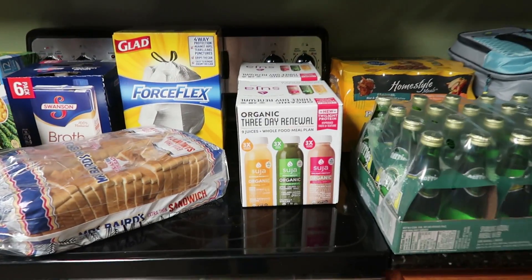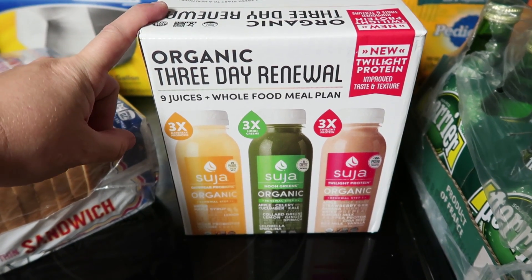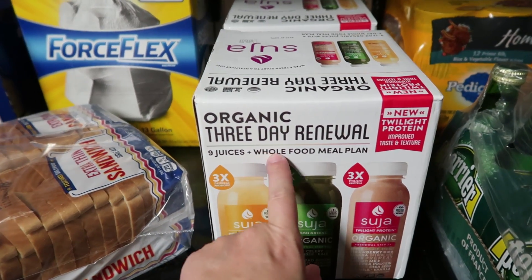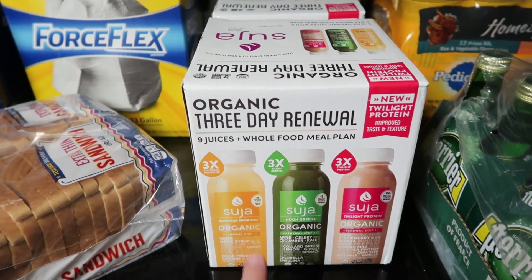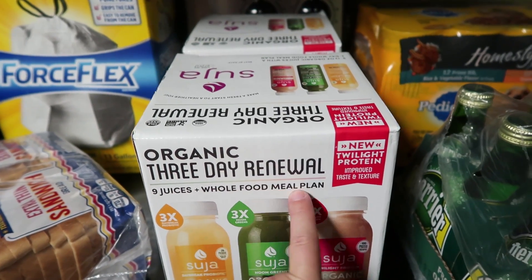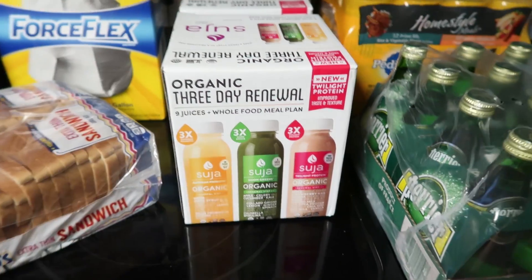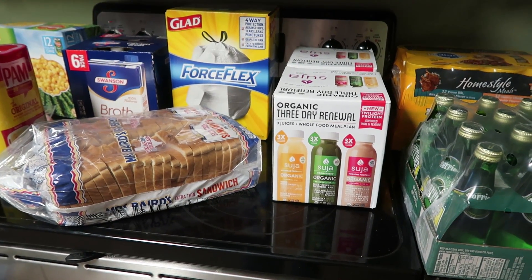If you've tried this or any other juice cleanse, leave tips in the comments below — this is my first time. It also says 'plus whole food meal plan,' so I'm curious whether we're supposed to eat something alongside the juices or just drink them. We'll share more on the vlog channel and I'll leave an iCard above if you're interested.